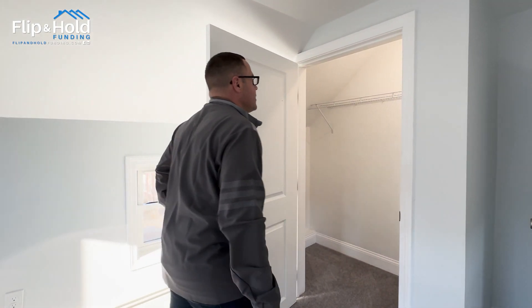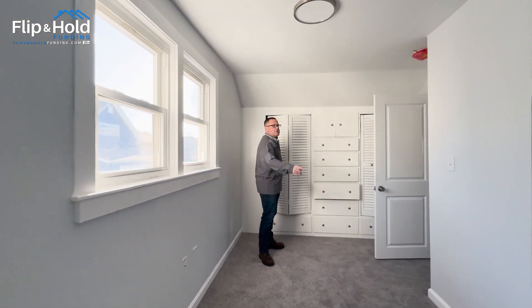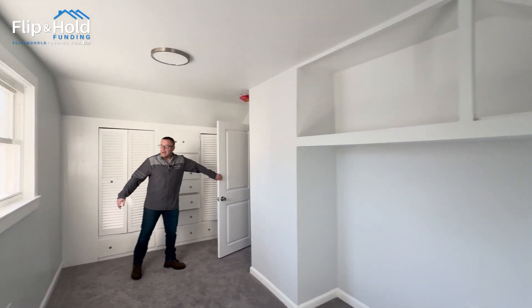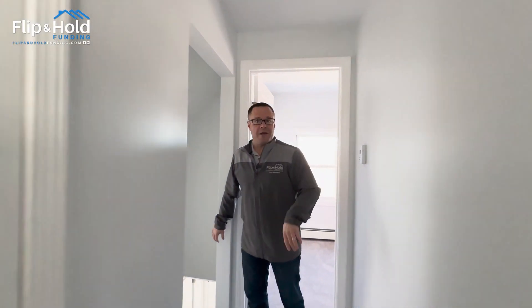He has an automatic light when you walk in, which is another cool little touch. Storage — some more added storage there. And then again, same old story here. It's neat, it's clean, it's bright, it feels good. They really refreshed this place. Place looks great. Let's go see what else we can find.